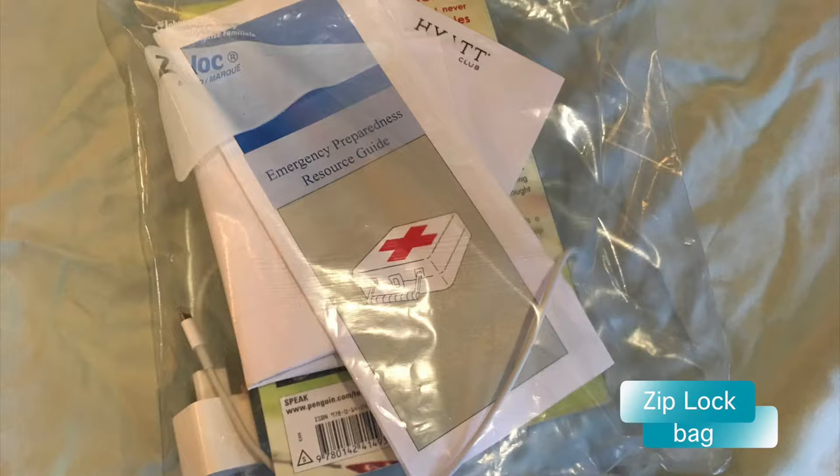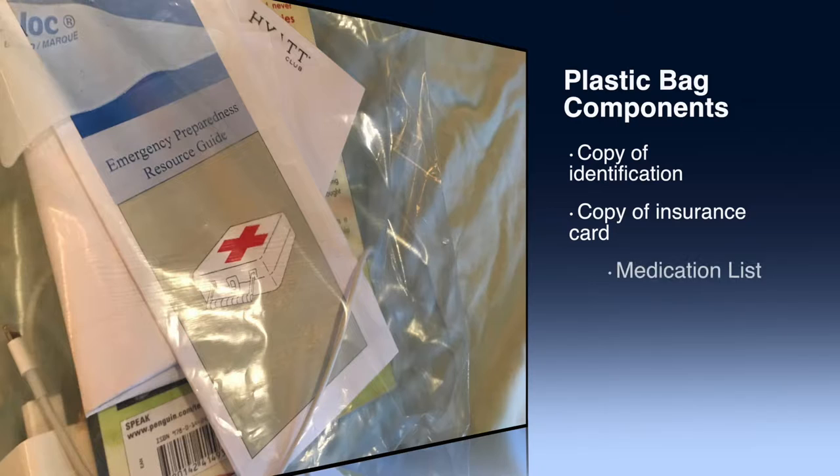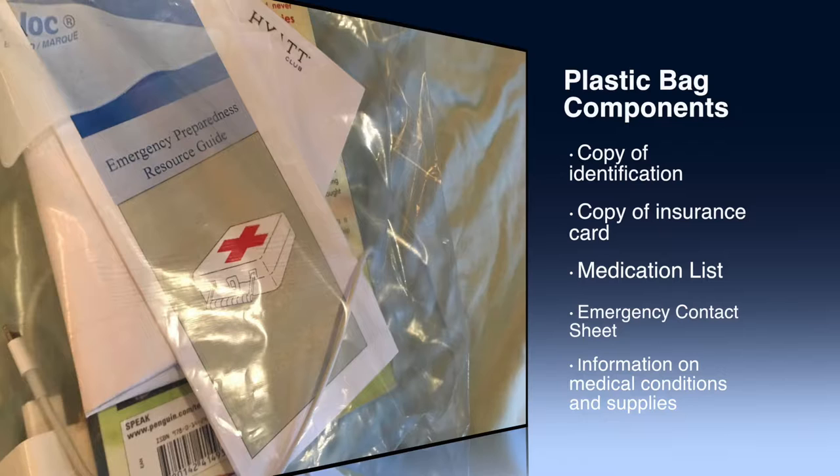You're also going to want all of your important papers in a sealed bag. In this bag, include a copy of your identification, copy of your insurance card, your medication list, emergency contact sheet, information on your medical supplies including serial numbers and company contact information, and any information pertaining to medical conditions you may have. Also include chargers for any medical equipment and your cell phone charger.